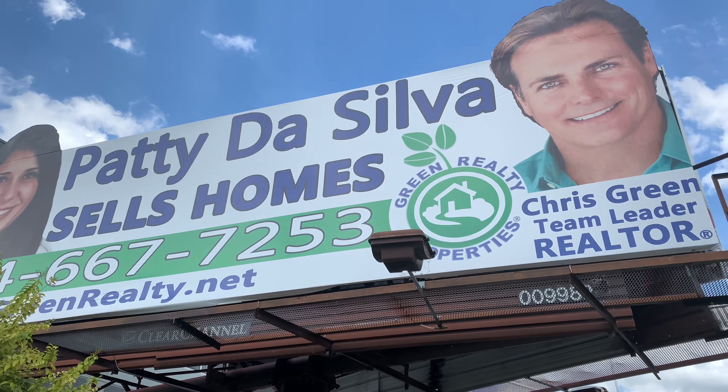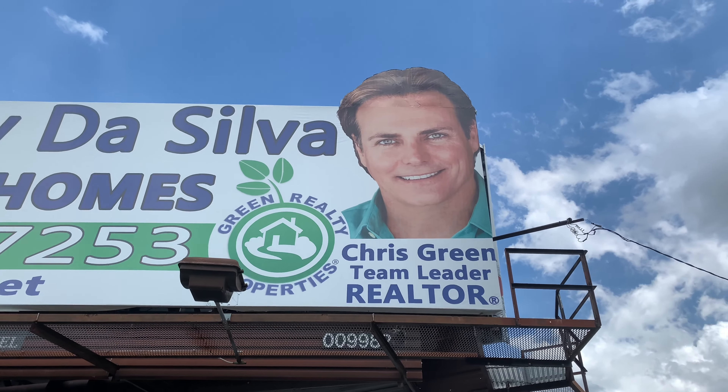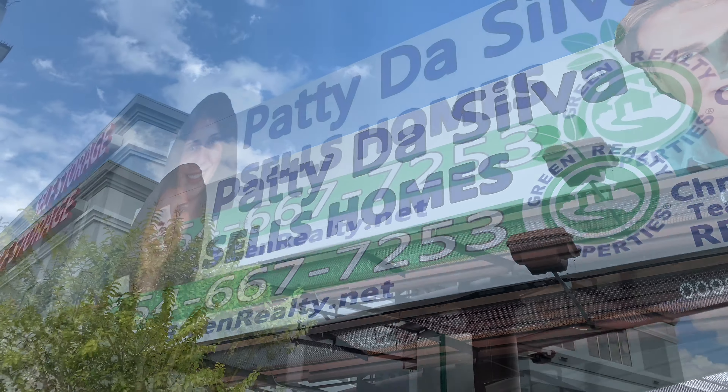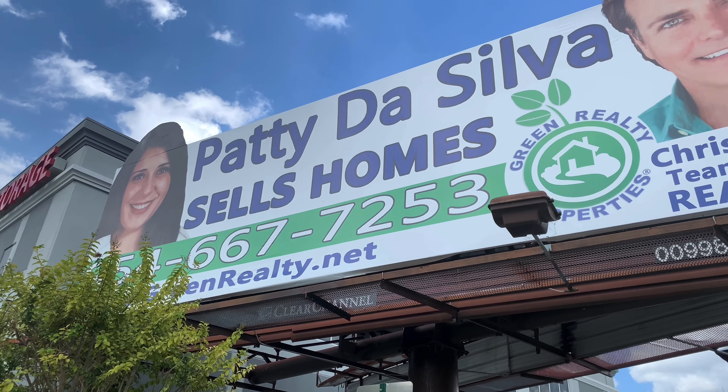If you're interested in this Darlington Park, Cooper City home, or thinking of selling or buying a Cooper City home, call broker Patty Da Silva at Green Realty Properties: 954-667-7253.